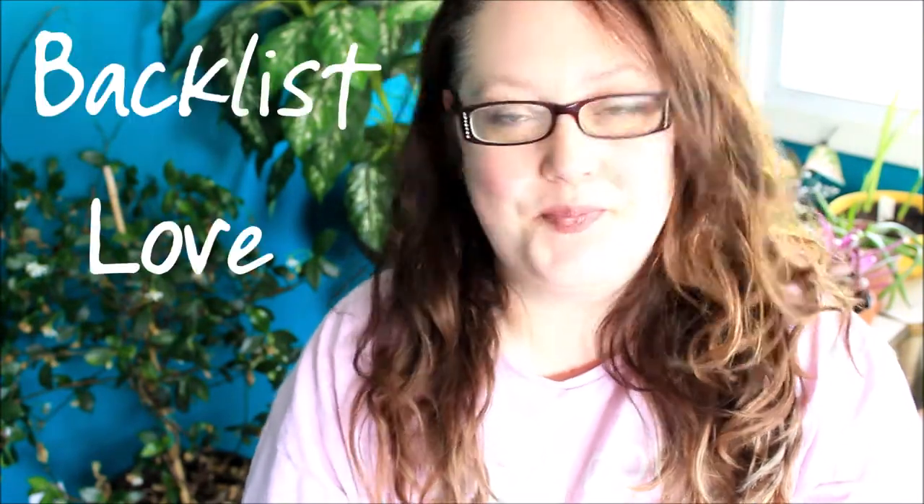Hi guys, it's Misty from The Book Rat, and today we're gonna have a Backlist Love video. I know a lot of you already know what this is because so many of you requested it in my feedback form recently, but for those of you who aren't familiar with it, basically Backlist Love is a series that I do sporadically, where I take a look at three titles that have been out for a while.